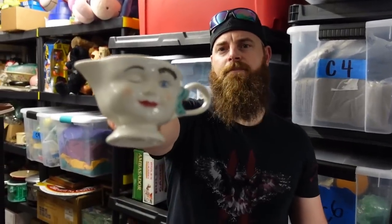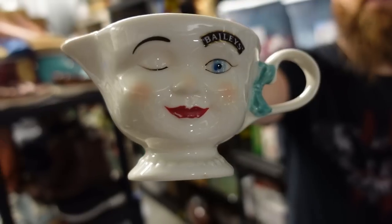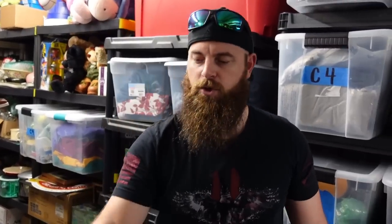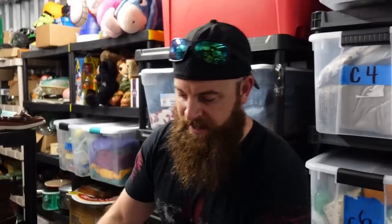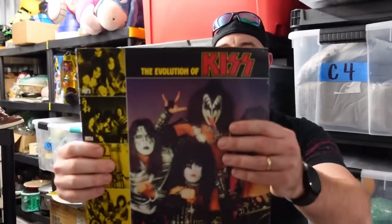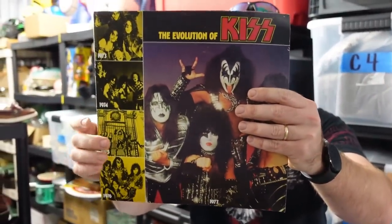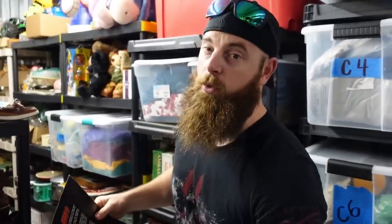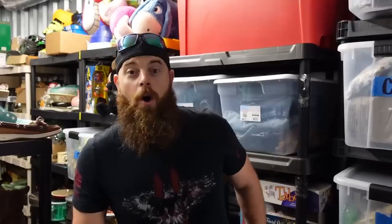Some Salvatore Ferragamos we picked up for super cheap at an estate sale only a week ago — sold for $50 plus shipping. This little cup picked up for like 50 cents sold for $8 plus shipping; that was on one of our road trips. A HO train sold for $8 plus shipping. A KISS cover from 1977 — just the LP cover — sold for over $10 plus shipping. A lot of old KISS magazines sold for $20 plus shipping.